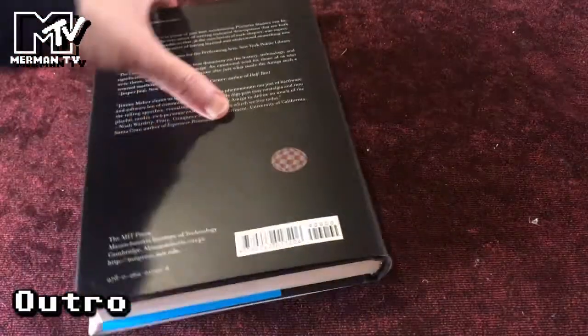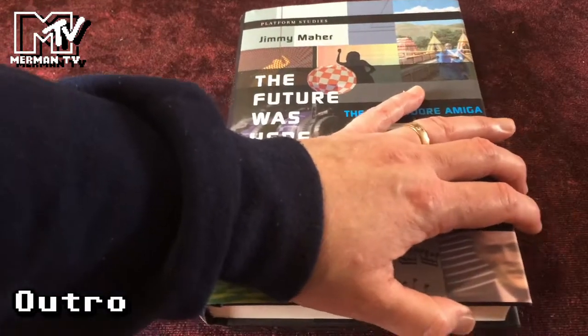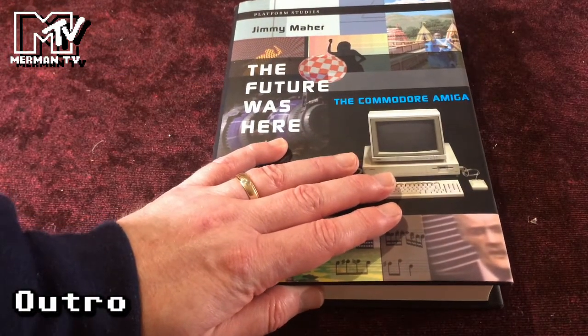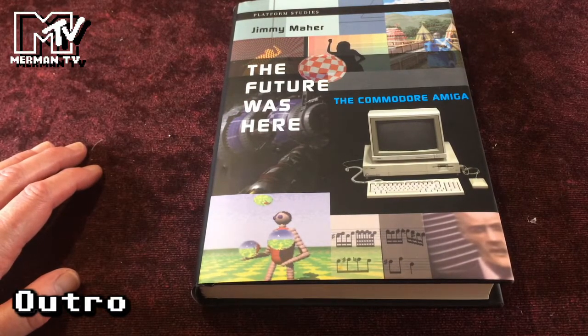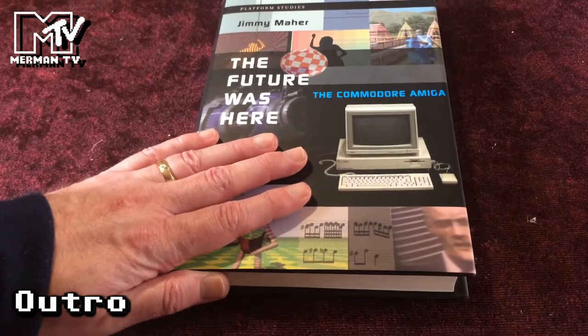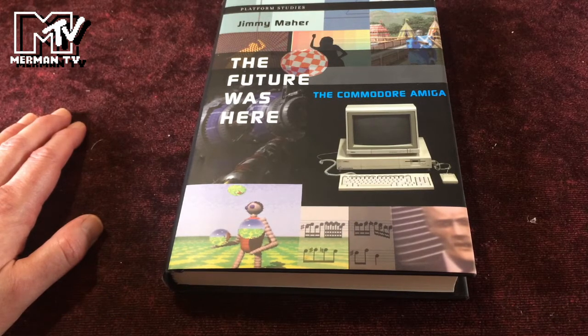So over 300 pages, illustrated, very well written, very easy to read, but still putting across a lot of technical information. I thoroughly recommend 'The Future Was Here' by Jimmy Maher, and I also recommend reading his blog at filfre.net — I'll leave links in the description. Hope you enjoyed this video; please comment, like, share, subscribe, support me on Ko-fi, and I'll see you in the next video.